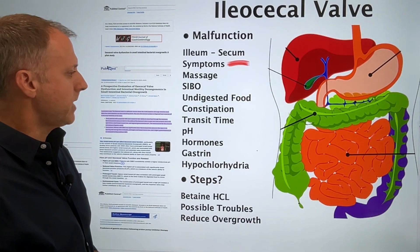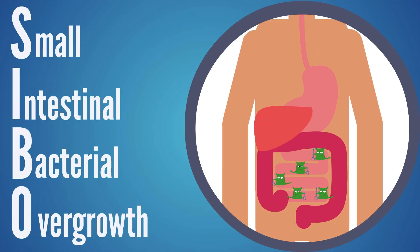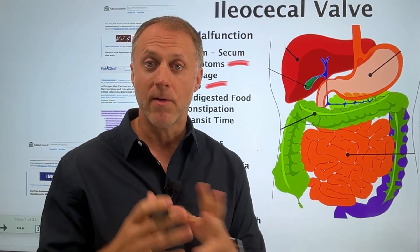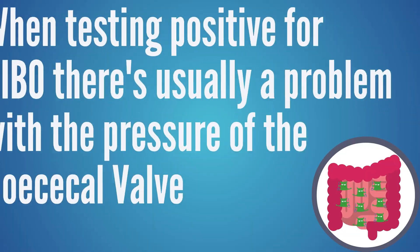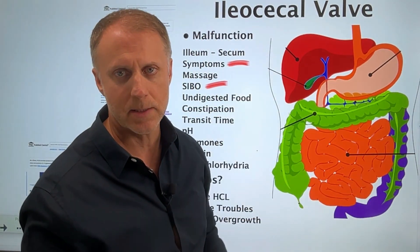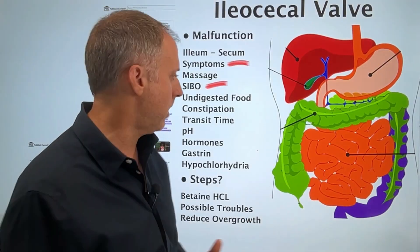The first thing we want to understand is the connection between ileocecal valve dysfunction and SIBO, or small intestinal bacterial overgrowth. Looking at a study on ileocecal valve dysfunction and SIBO, they used breath testing to see if a person had SIBO and then assessed how their valve was working — the pressure of that valve indicates whether it has the ability to open and close correctly. They found that when someone tested positive for SIBO, they usually had problems with the pressure of this ileocecal valve, meaning bacteria was moving back into the small intestine and creating that overgrowth issue.